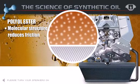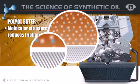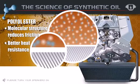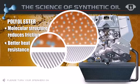In addition to their streamlined structure, polyolester base stocks have oxygen atoms added to their molecular structure. These oxygen molecules serve two purposes. First, they are strongly attracted to one another.